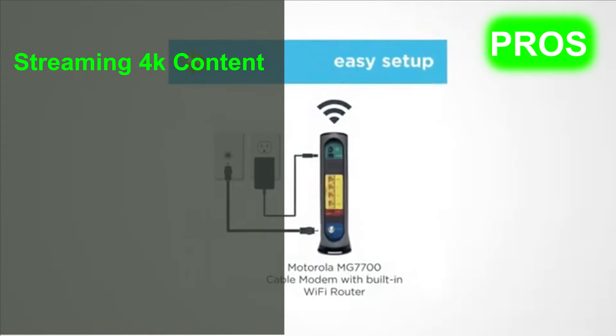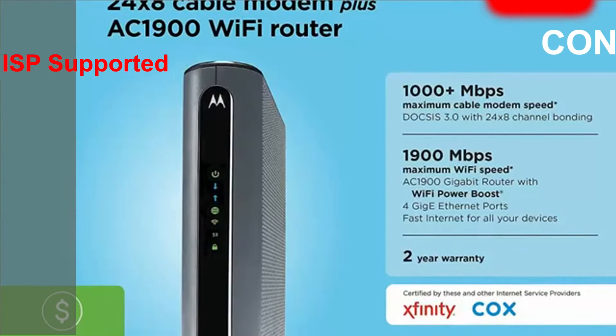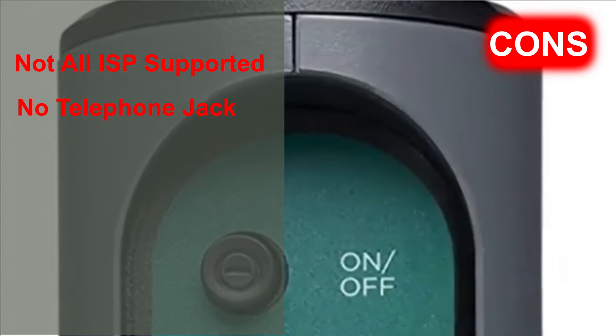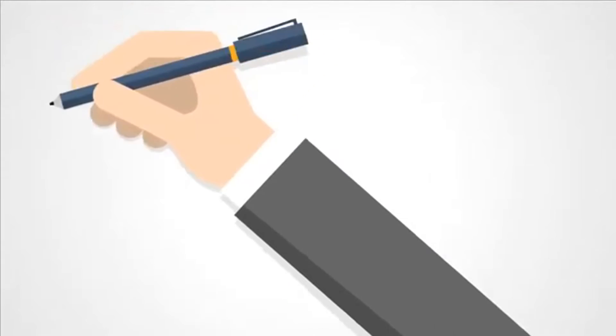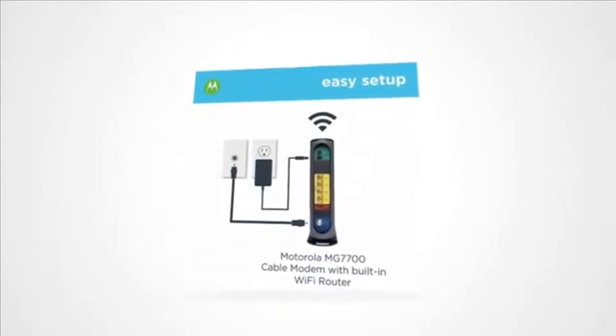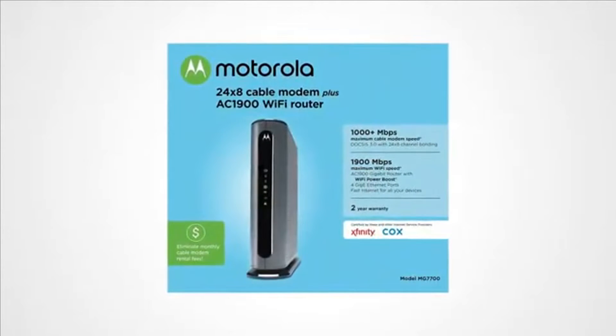Pros of the Motorola MG7700: perfect for streaming 4K content, video conferencing, and online gaming, and it provides a strong signal in all rooms. Cons: not all internet providers support this modem, and it doesn't have telephone jacks. The MG7700 can deliver super-fast upload and download speeds for streaming movies, music, and online games without any hitches, and it can cover an average range of about 2,000 square feet.